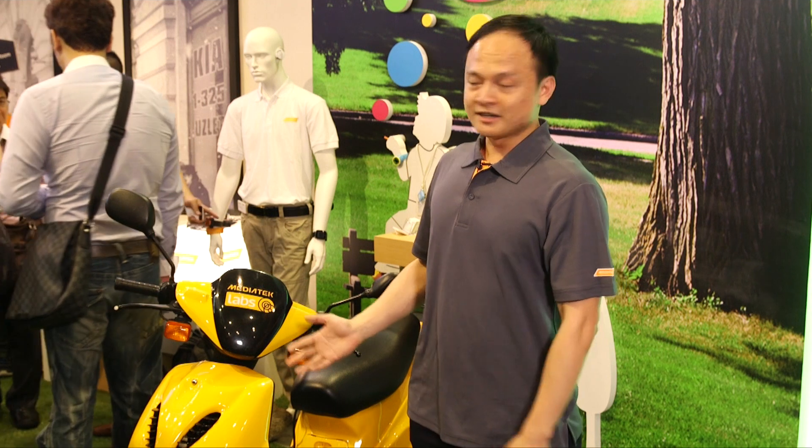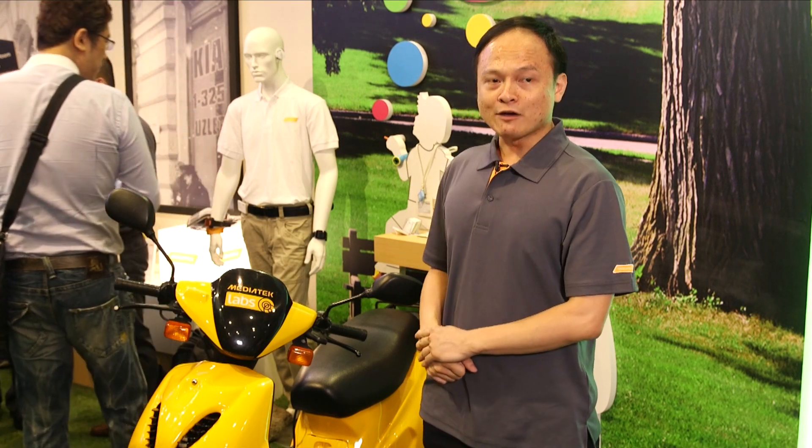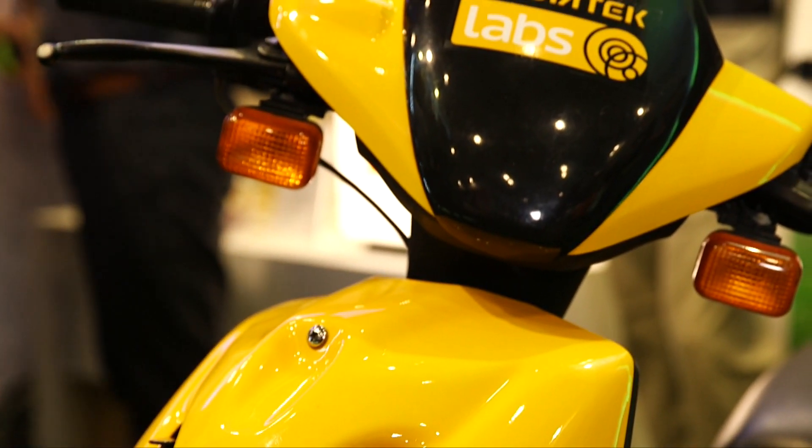This is ScrooMoto. It is an electric scooter rental system enabled by MediaTek Linking technology. The rental system allows you to check the power capacity left in each of the scooters through your smartphone.